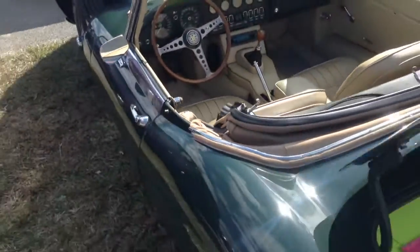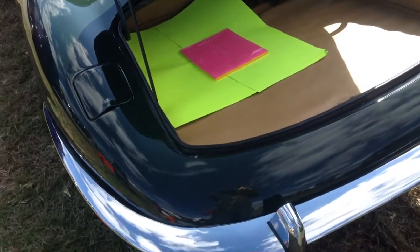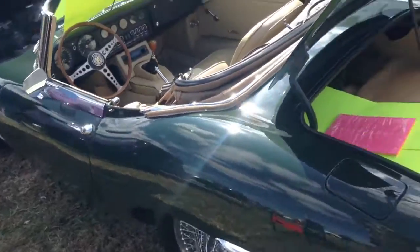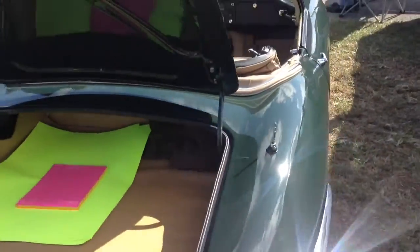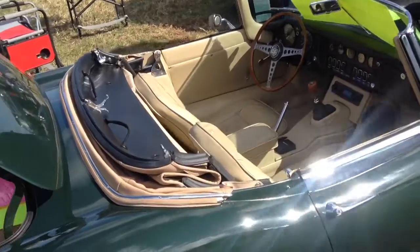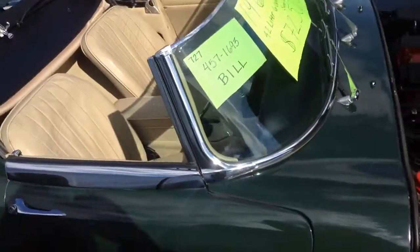The body of the E-Type is made of aluminum. I'm not sure of the exact weight, but I think it weighs a little more than a ton. You know, I only see these things at car shows like this. I like this one.